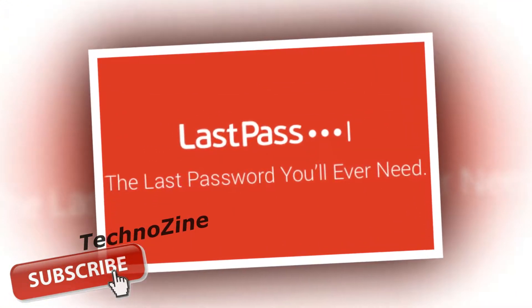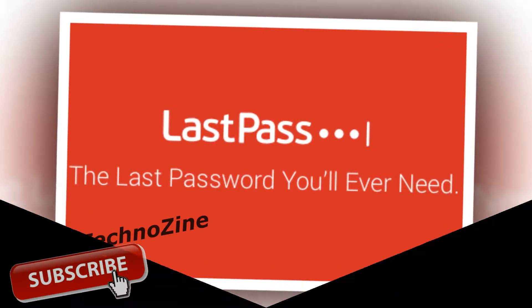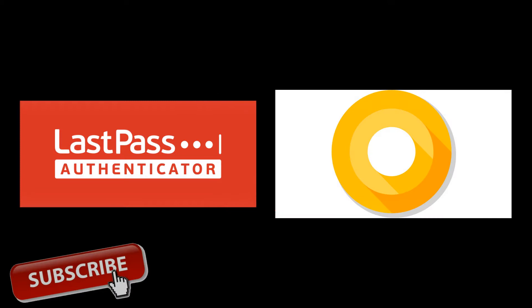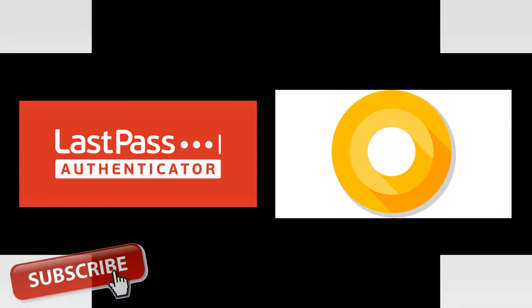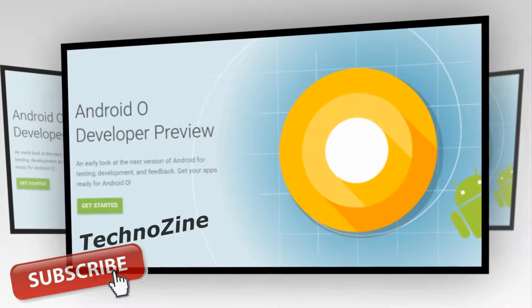Autofill is a new security feature in Android O that allows applications to access any sort of password manager that might be installed on the device. The password manager integrates with the Autofill feature, and then any application that has some sort of password field will be able to tap into Autofill so users can quickly and securely enter their passwords.